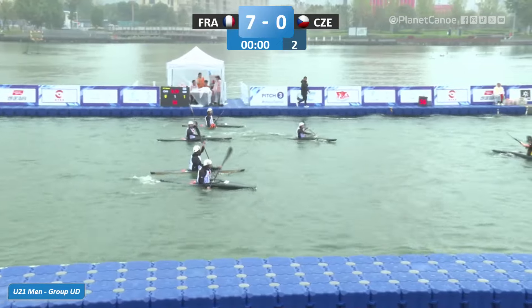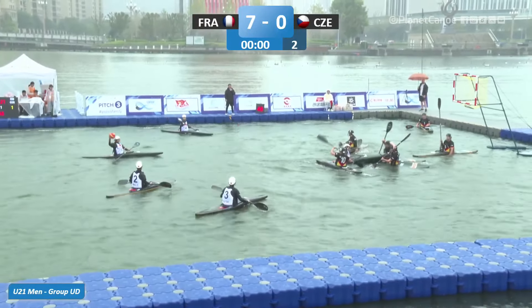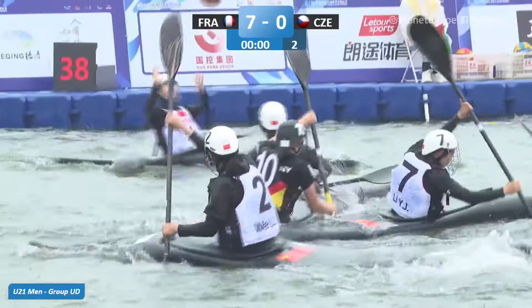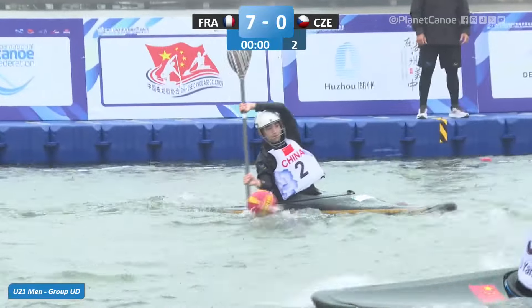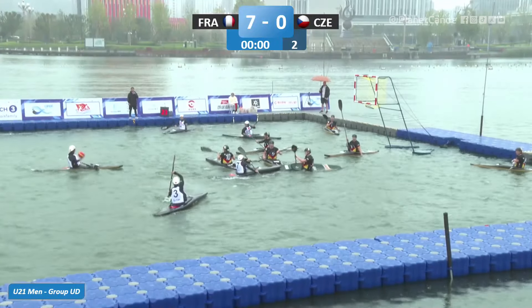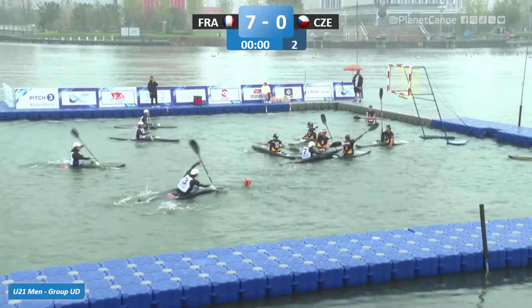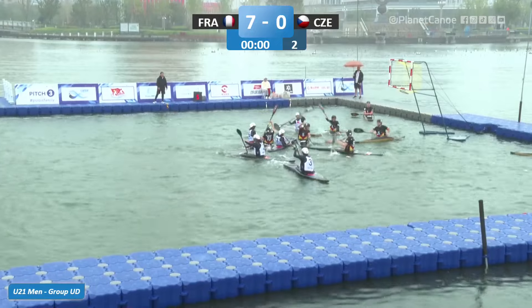We restart. China with their first attack. Haven't seen much of the China team this year through the competitions. Taking their time — ten seconds left on the shot clock, so they need to get something away. And that's defended and saved well by the Germans.